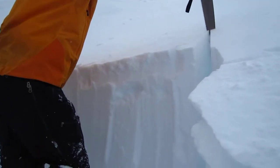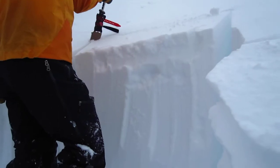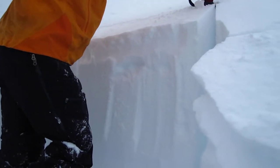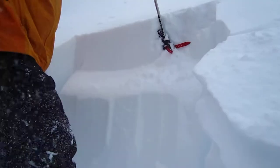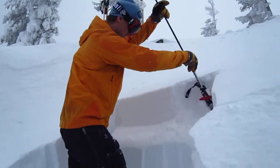We're just going to do an extended column test. So we've got our first section of failure there on isolation, and we'll test the rest of the block.